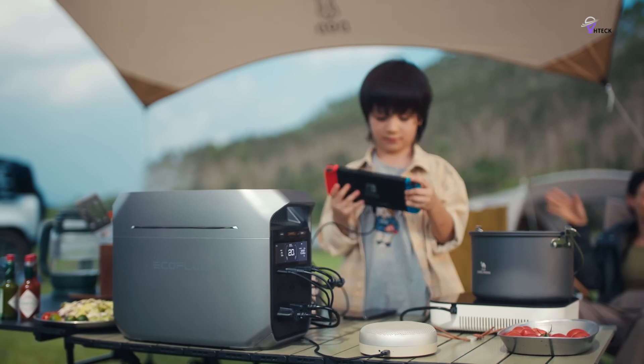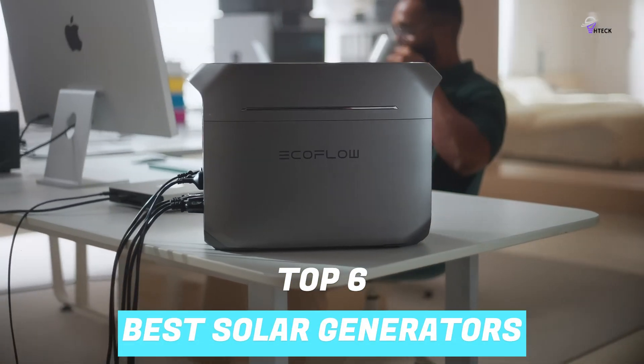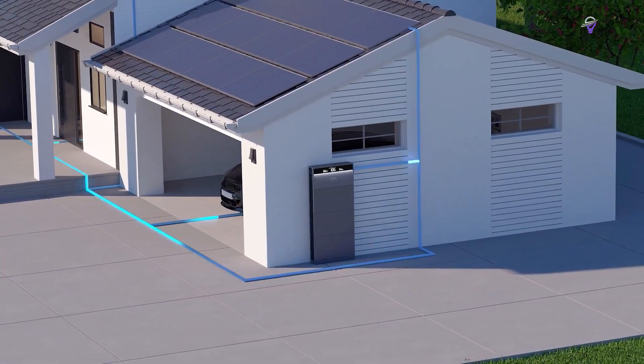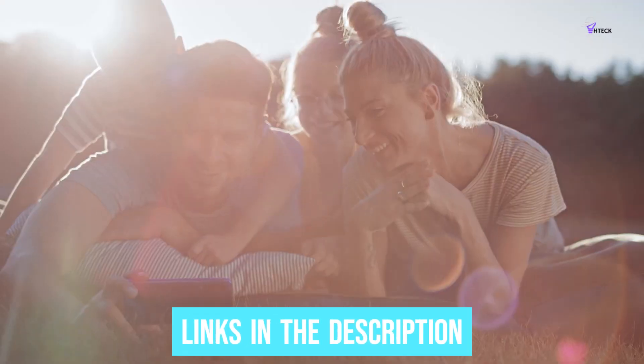To help you find the right model, we've listed the top six best solar generators and their key features, plus the things you need to consider to help you choose the best one for you. Links to all products mentioned in the video are in the description below, so let's get started.